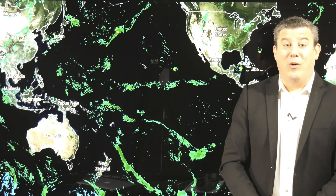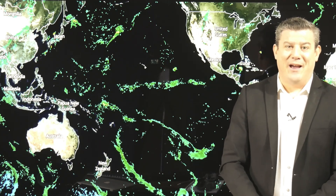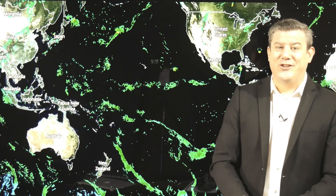Hello, I'm Philip Duncan from weatherwatch.co.nz with your global weather watch update. We're taking a look at the more interesting and severe weather around planet Earth today. So let's get into it.